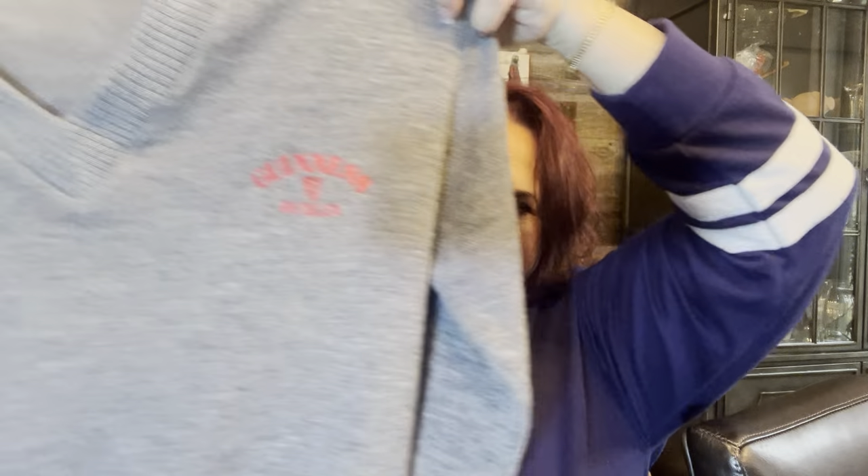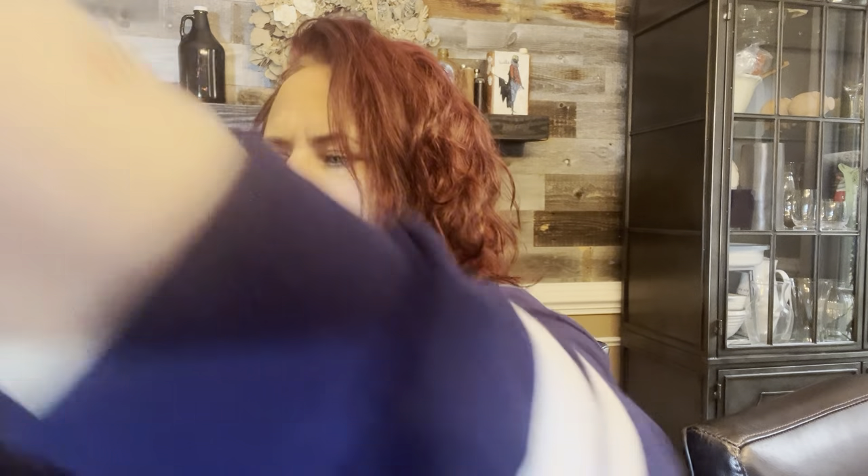The last piece that sold yesterday is my only eBay sale — all the rest were Poshmark. It's a vintage Guinness Dublin wool V-neck sweater, and this was an international sale because I know it was a hefty shipping price. I looked at the label — okay, that's a lot of money for shipping — but off it goes.